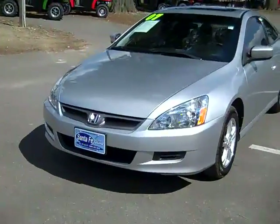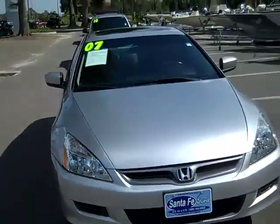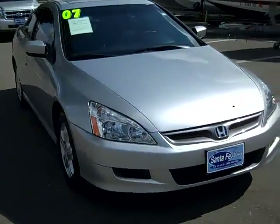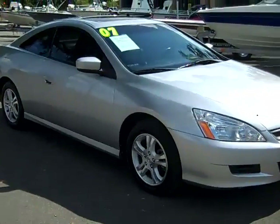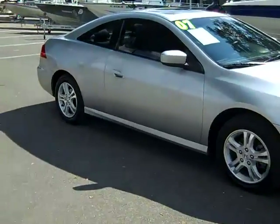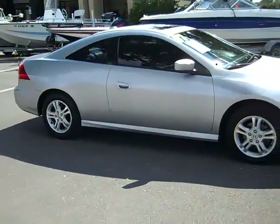So that was our 2007 Honda Accord. If you'd like more information, you can call us toll-free at 1-866-371-2255, or locally at area code 352-682-8667. And you can always visit our website at SantaFeFord.com. This is Jen, thanks for watching.